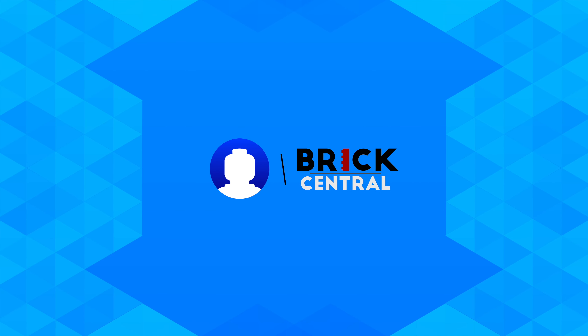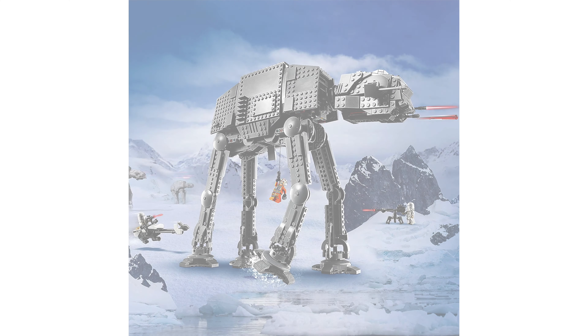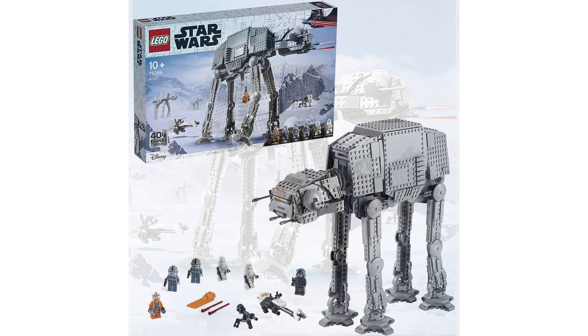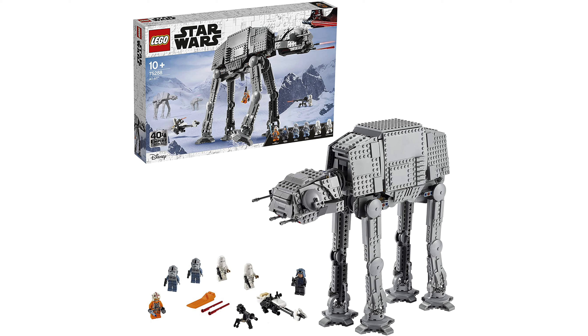Hey, what's up guys. Today Amazon Japan has revealed the upcoming Lego Star Wars AT-AT. This set has the set number 75288 and 1,267 pieces are included in the box.